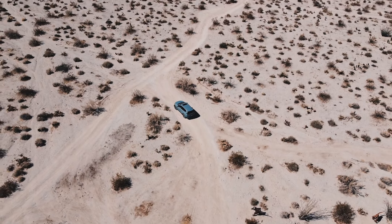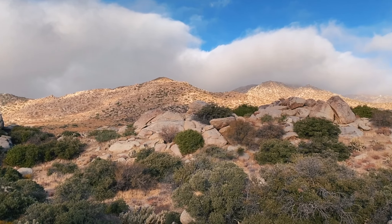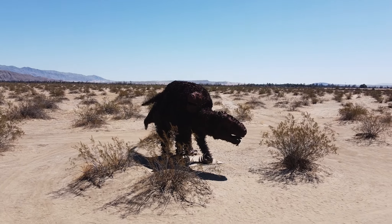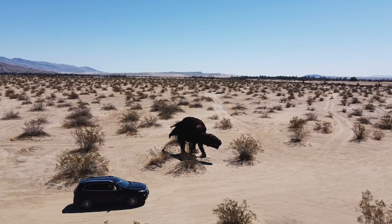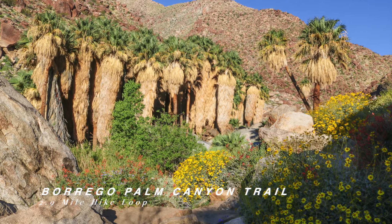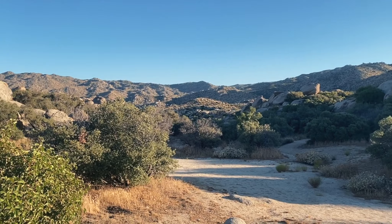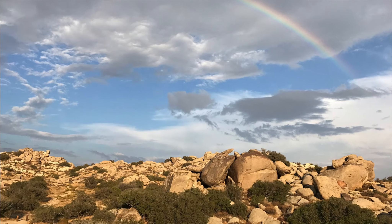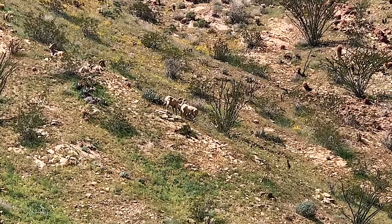Anza Borrego Desert State Park is packed with rugged beauty, perfect for adventure seekers. If you explore the state park right, you'll get a flair of eccentric desert art. You can hike to a desert oasis in Borrego Canyon, camp in the mountains surrounding the desert encompassed by boulders and scenic viewpoints — maybe you'll even see an elusive desert horned sheep.